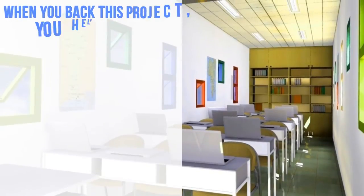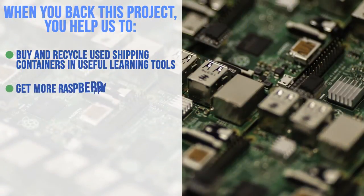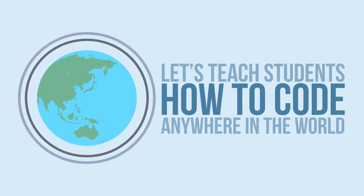When you back this project, you help us buy and recycle used shipping containers and useful learning tools, get more Raspberry Pi in the hands of students, and get solar panels for renewable energy. Let's teach students how to code anywhere in the world.